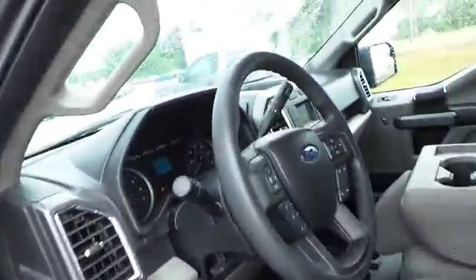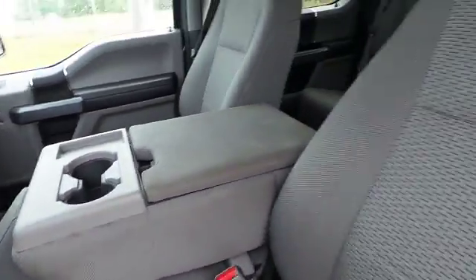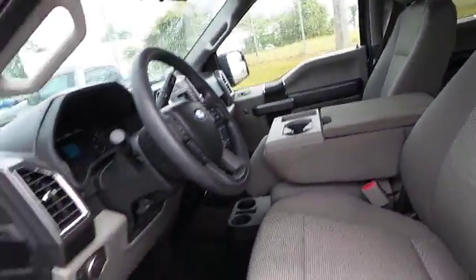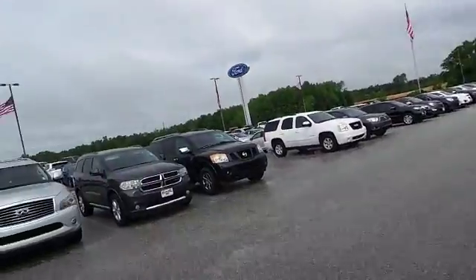Just want to show you a couple of the interiors here. It's very clean on the inside, very spacious, so your workers can be able to go into the truck for your electrical company.